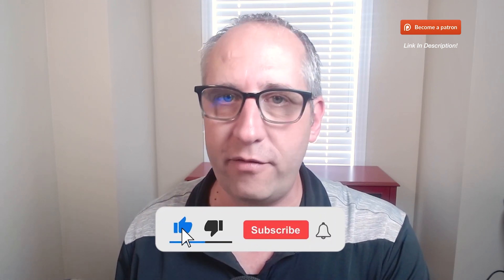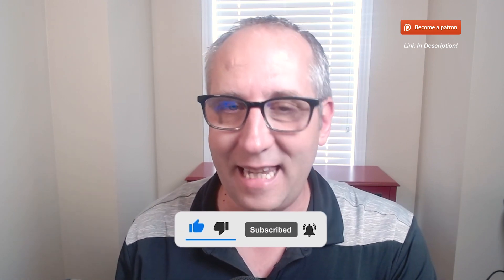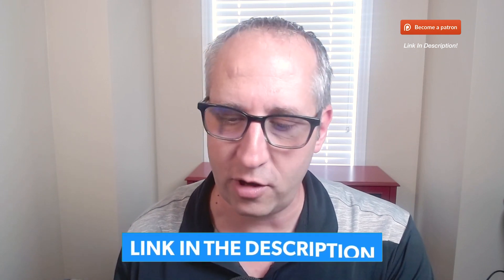Before I get going, if you could please hit that like button, also if you haven't done so please subscribe and turn on those bell notifications so you get notified when a new video comes out. In the links in the description down below we have a link for Webull if you're wanting free stocks, a link for BlockFi if you're wanting free cryptocurrency and to earn interest on your cryptocurrency.